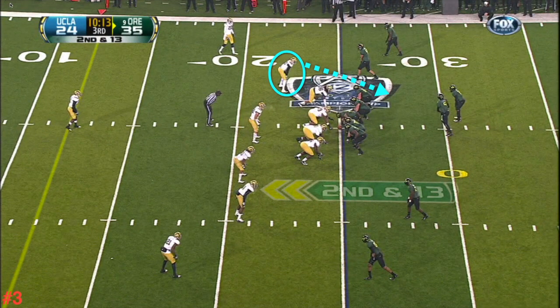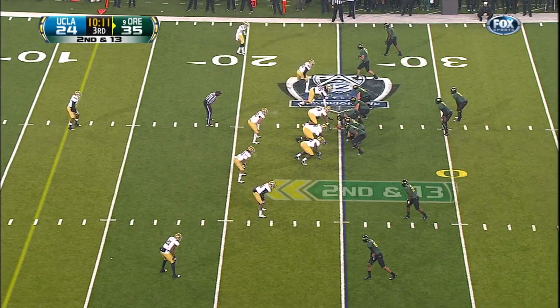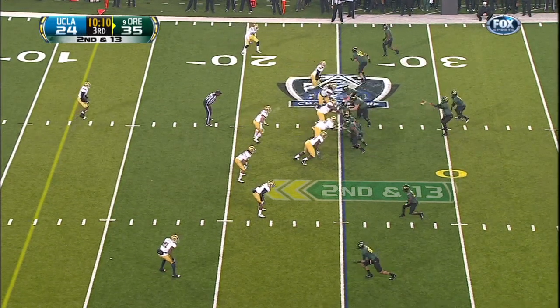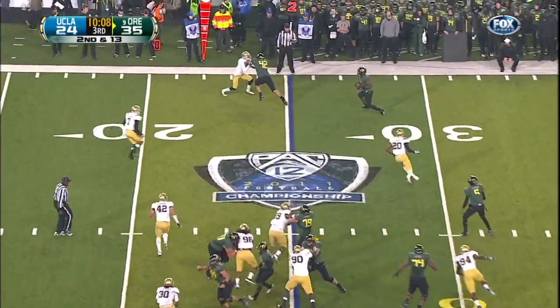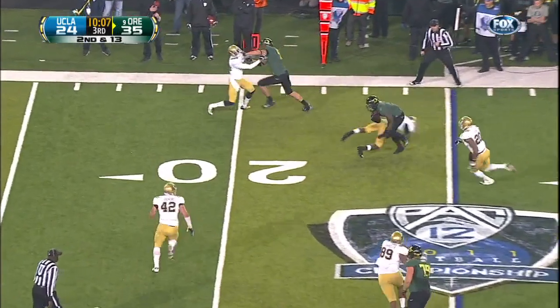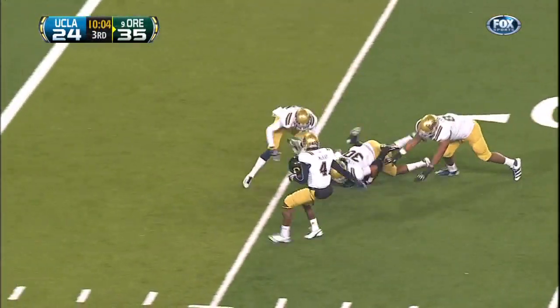Darren has several players to check on at the beginning of a play, such as the free safety, the player to be read in our zone read play, and linebackers. Note the positioning of the linebacker just inside the slot receiver — it looks like he's leaning inside. As the ball is snapped, the linebacker does blitz, and Darren sees it, pulls the ball from the running back during the mesh, and tosses it to Josh Huff, who makes the most of it for 20 yards. It all begins with a great read by Thomas to act upon what the defense offers.